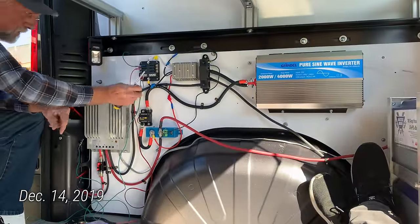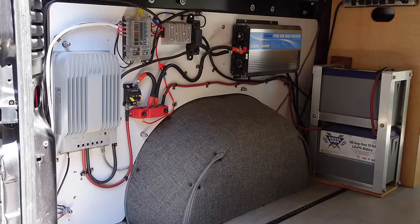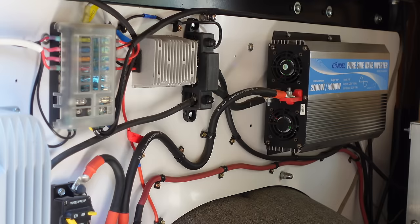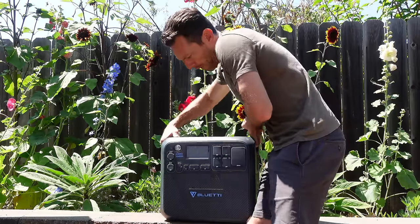Portable power stations have come a long way since my dad and I built out my van four years ago. There were only a couple units on the market at that time. They were very small, had limited features, and had the old school battery chemistry where you're not supposed to use it below 20% or charge it above 80%. Today the portable power station is the most interesting and innovative piece of tech we have, getting better just about every six months.